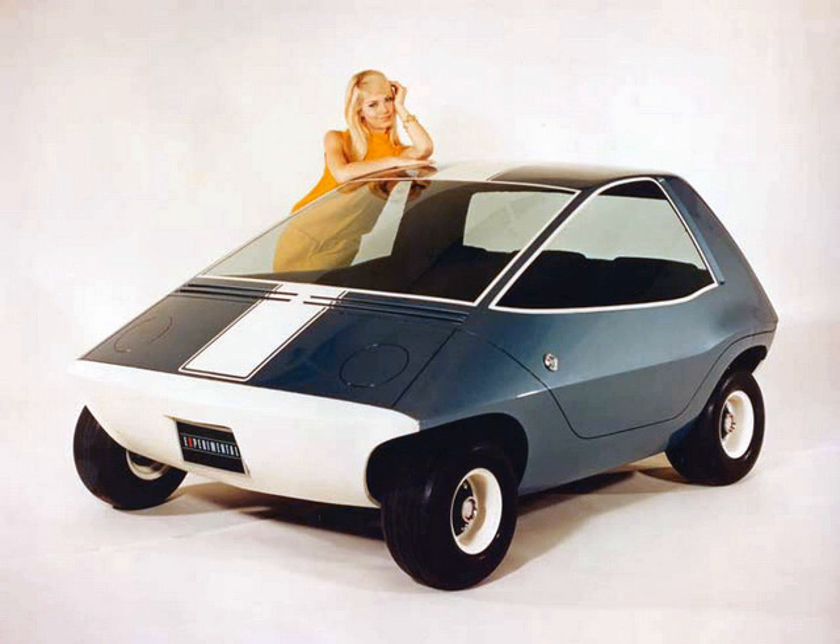In 1977, AMC introduced their Concept 80 line of experimental vehicles, which included the AMVAN, Grand Touring, Concept I, Concept II, and Jeep II. Along with this lineup, they renamed the Amitron to the Electron, added side-view mirrors to the windows, and gave it a fresh paint job. The show car was not drivable because it did not have a powertrain, and the design has been characterized by some observers as 'hot, sexy, cute, and practical.'